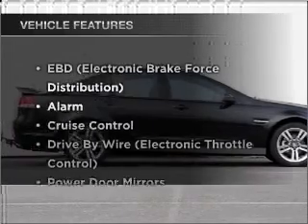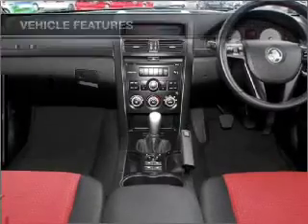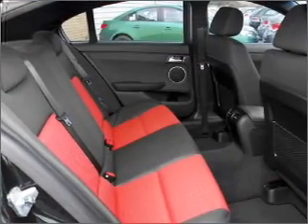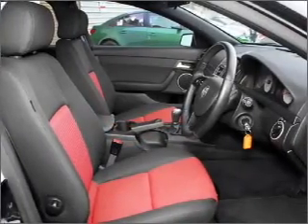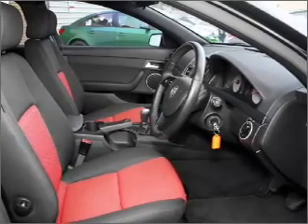Enjoy these notable features that are included in this ride: cruise control, central locking, power windows, an alarm system, a CD player, auxiliary input for your MP3 player, an adjustable tilt steering wheel, ventilated disc brakes, side airbag, and stability control.